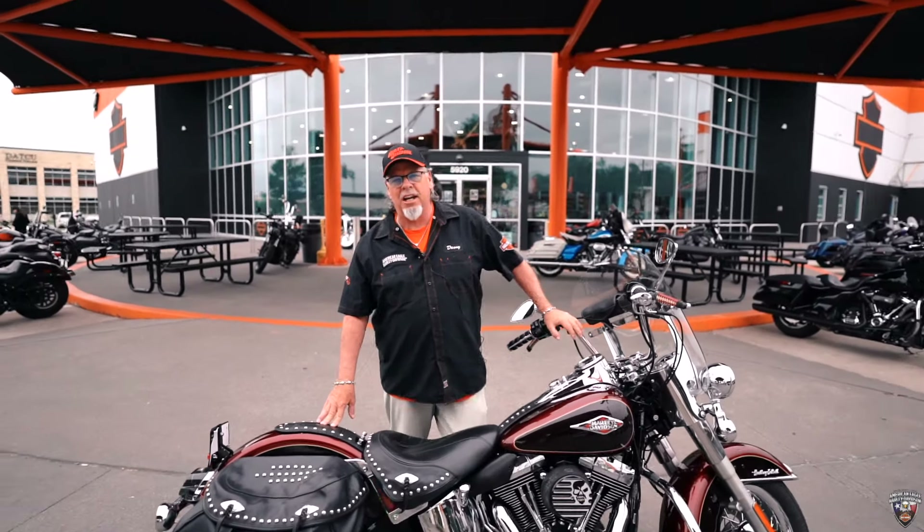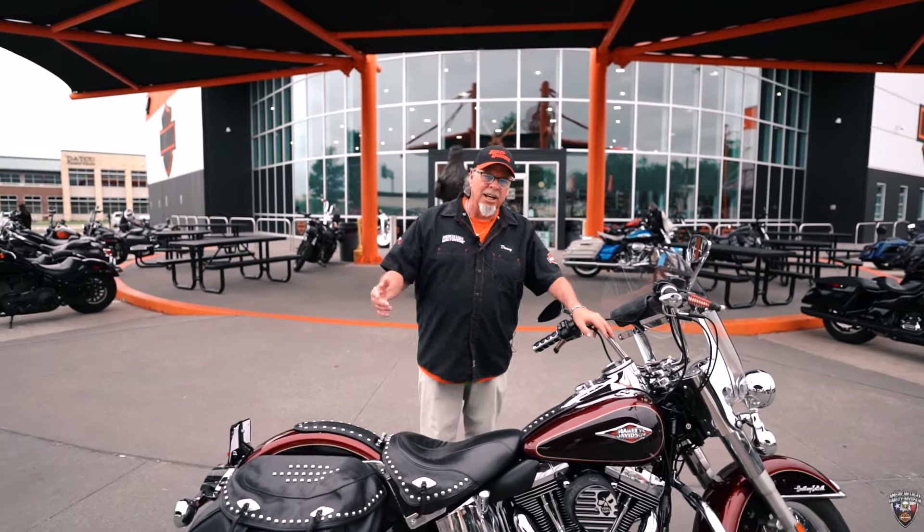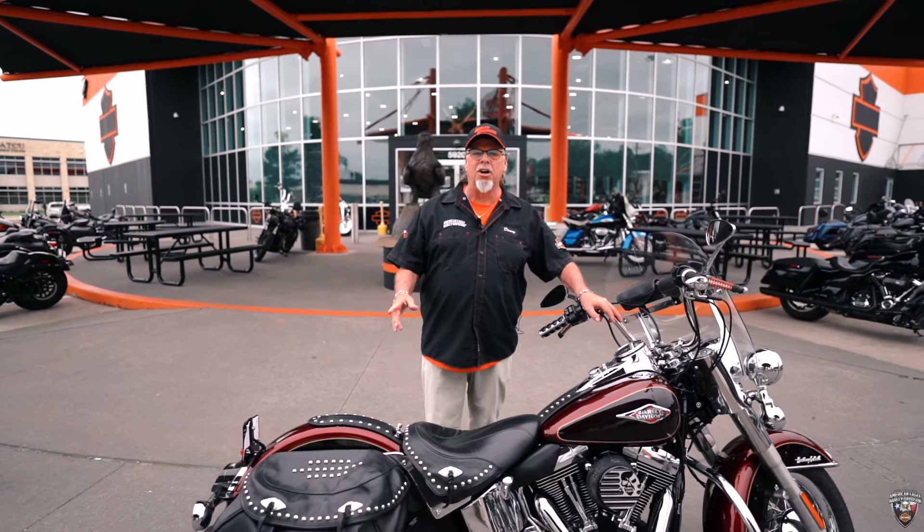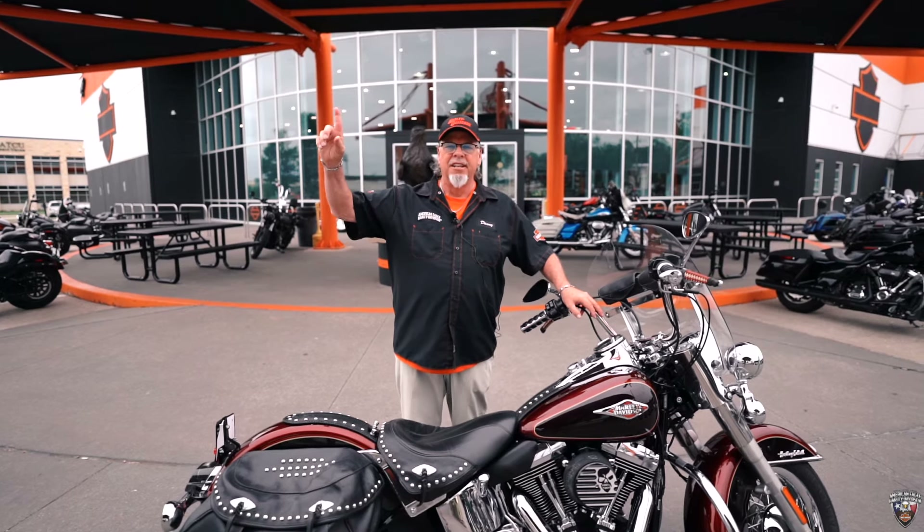It's just one of the fine motorcycles we got here at American Eagle. Come see Danny — we can test drive any of these motorcycles. We make it super easy to get on the motorcycle you've been thinking about. Thank you.